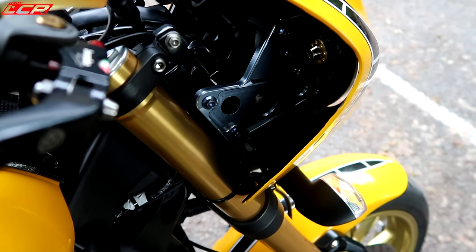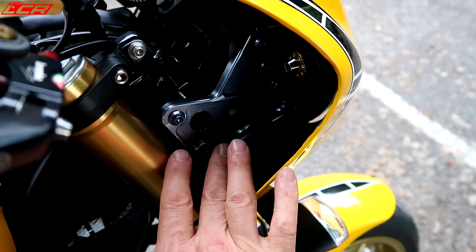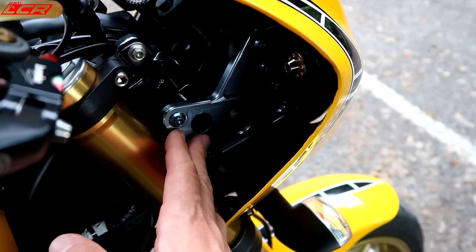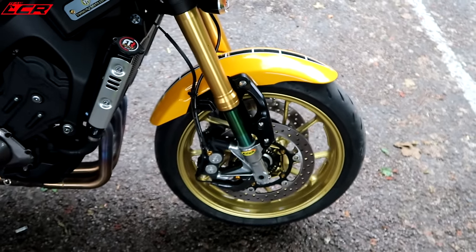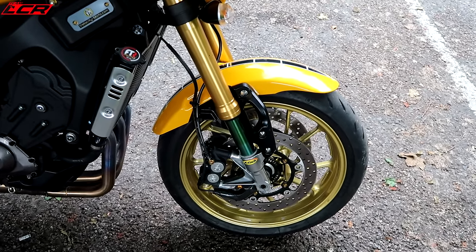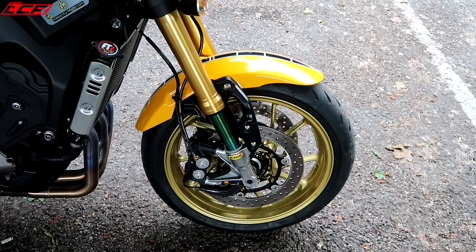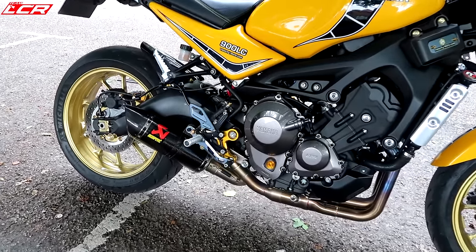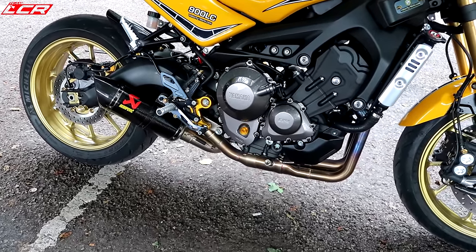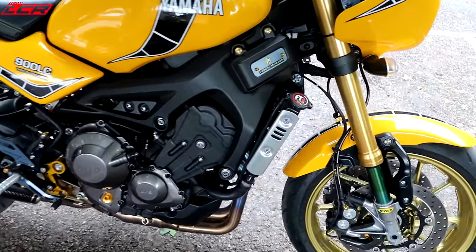The bracketry for the front cowl is all manufactured, all CNC machined - bracket for the headlight and for mounting the cowl. That's all part of the kit. This particular bike has the K-Tec suspension - K-Tec fork cartridges. They've also obviously painted the lower part of the forks. Full Akrapovic on this one, which is only about £1,000 on these - it's not a ridiculous sum of money. And that sounds amazing.